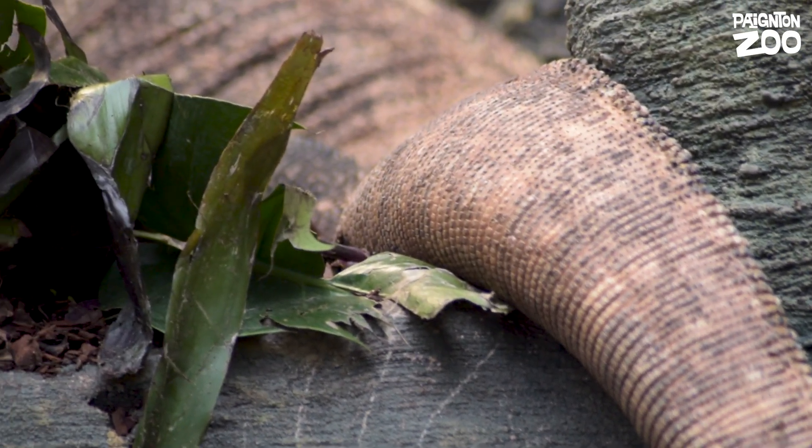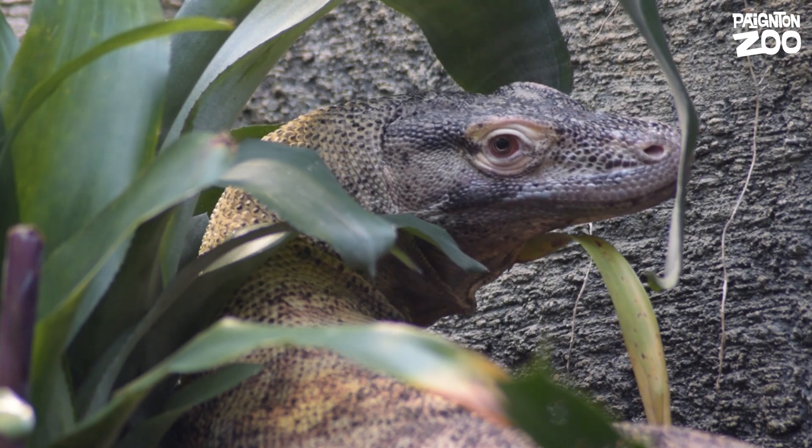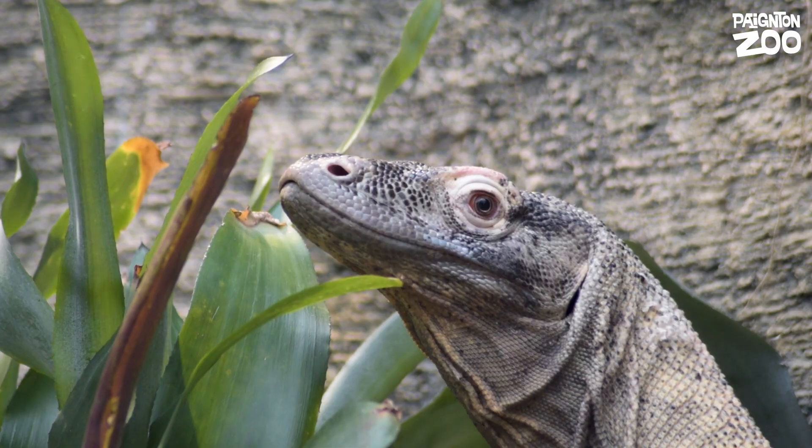Komodo Dragons are the world's largest lizards. Females are slightly smaller than males, but she's still an impressive lizard, coming in around 2 metres long and weighing 33 kilos. That's a big lizard and a lot bigger than anything we've ever had here before at Paynton Zoo.